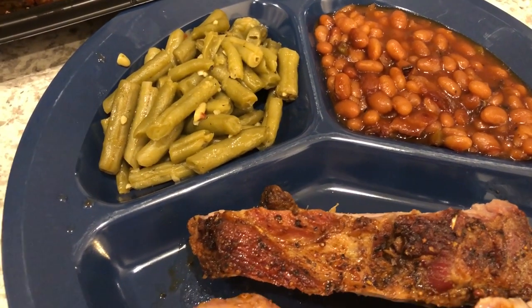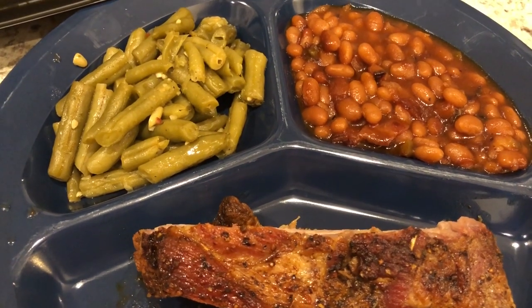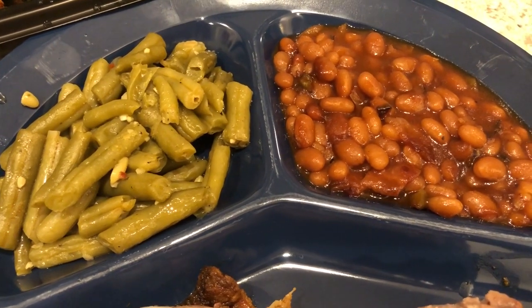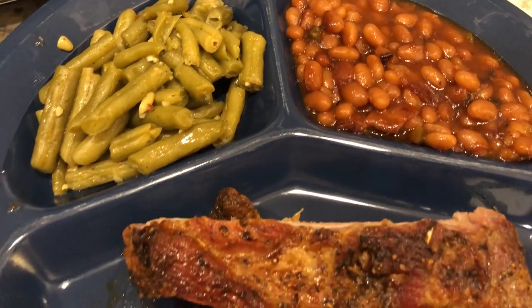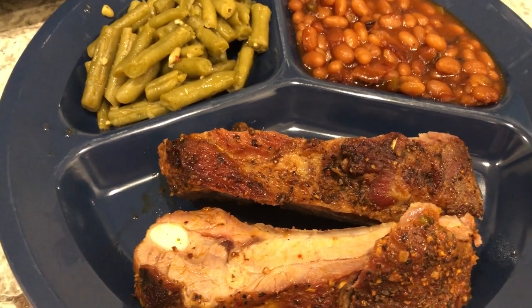I'm serving the ribs with some canned green beans that I added some butter and seasonings to, and then I am also serving some baked beans. I did record a video a while back on how I make my baked beans and I'll leave that in the description box. So this is what we are having for dinner tonight and we'll see y'all next time.